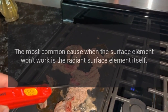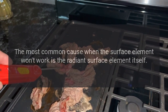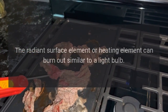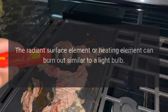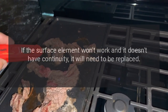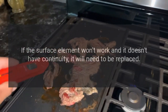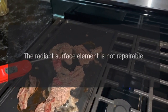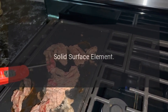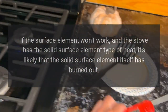Radiant surface element: The most common cause when the surface element won't work is the radiant surface element itself. The radiant surface element, or heating element, can burn out similar to a light bulb. If the surface element won't work and it doesn't have continuity, it will need to be replaced. The radiant surface element is not repairable.